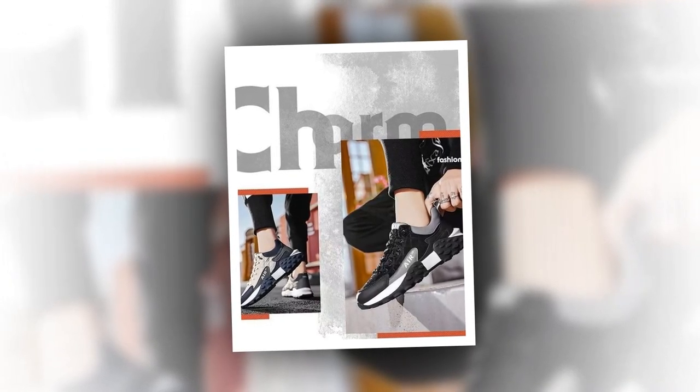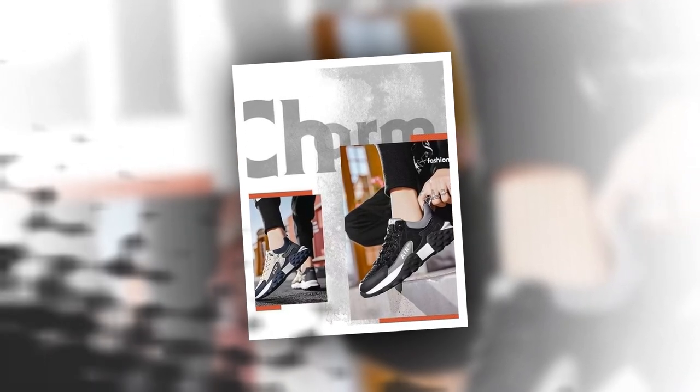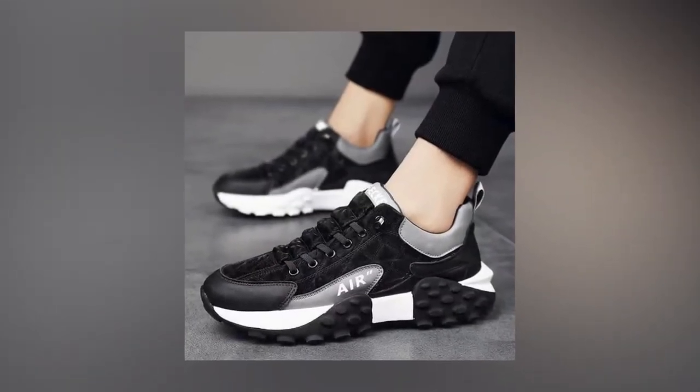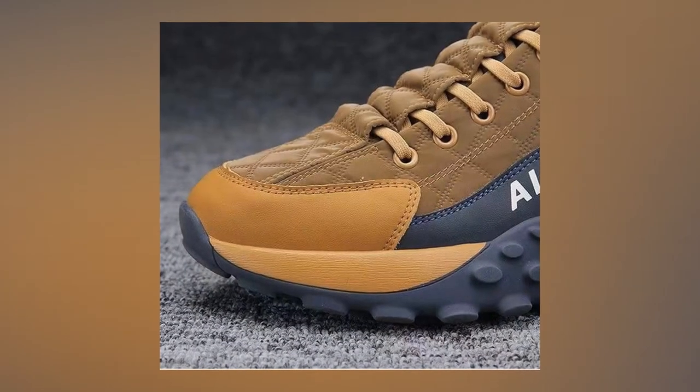Crafted for comfort and coolness. Our sneakers are meticulously crafted from a premium blend of PU leather, rubber, and suede, complemented by a breathable mesh inner lining. This combination offers exceptional durability and breathability. The integrated air cushion technology provides optimal support, making them ideal for extended wear throughout the day.